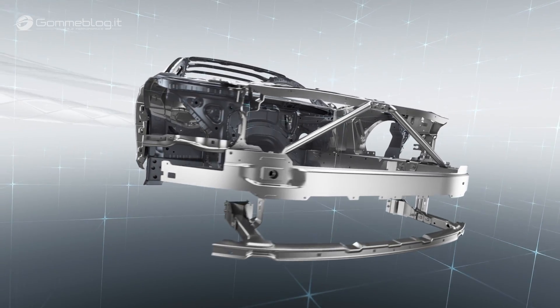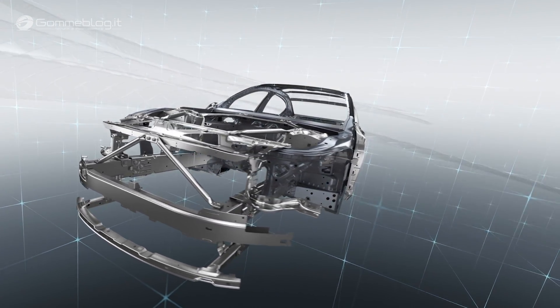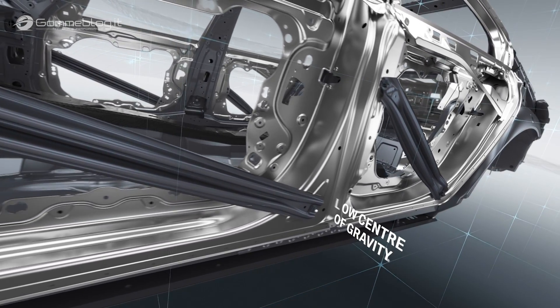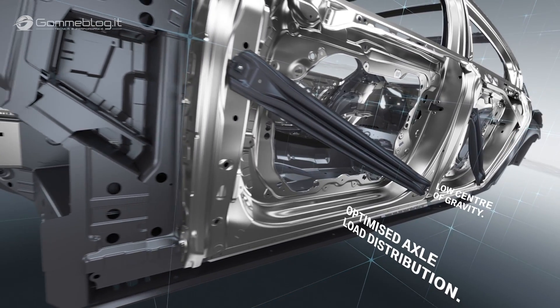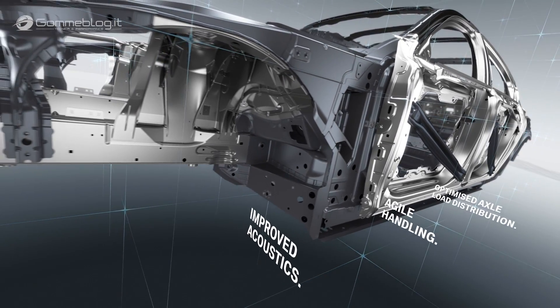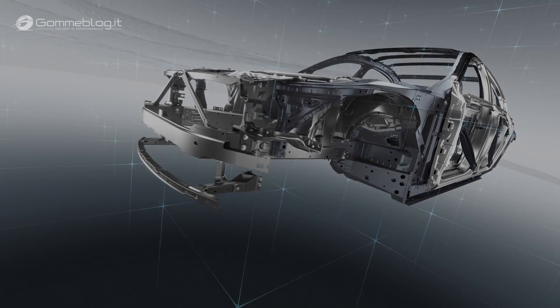Lowering the car's weight by up to 130 kilograms required the application of lightweight design techniques across all components. Innovative lightweight design in the new BMW 7 Series enhances both comfort and driving dynamics. The key elements are a low center of gravity, optimized axle load distribution, agile handling, and improved acoustics, underpinned by a rigorous whole-vehicle approach.